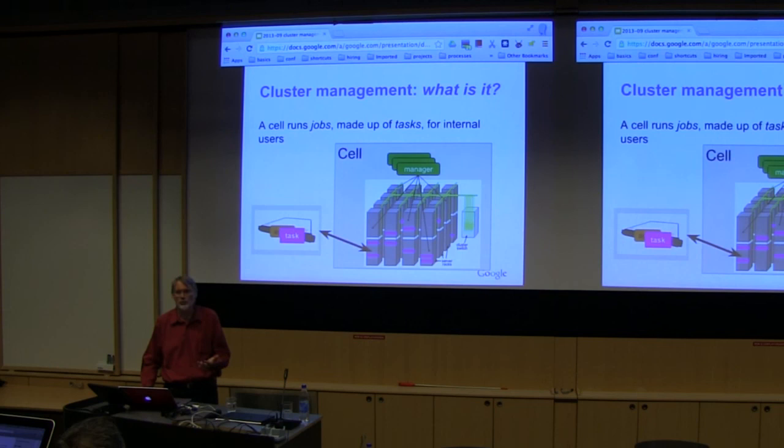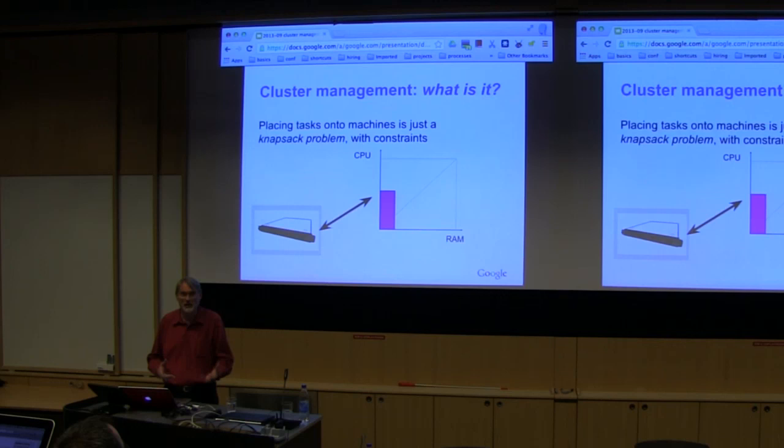Scheduling is basically a bin packing problem — a multidimensional constraint bin packing problem, but that's essentially what it is. Here's a machine with two dimensions, because two is easier to draw, but there are more: disk space, network bandwidth, flash capacity. The goal is to end up with as few stranded resources as possible. You don't want to use up all the CPU and have memory left over, or use all the memory and have CPU left over — you want to use them simultaneously.